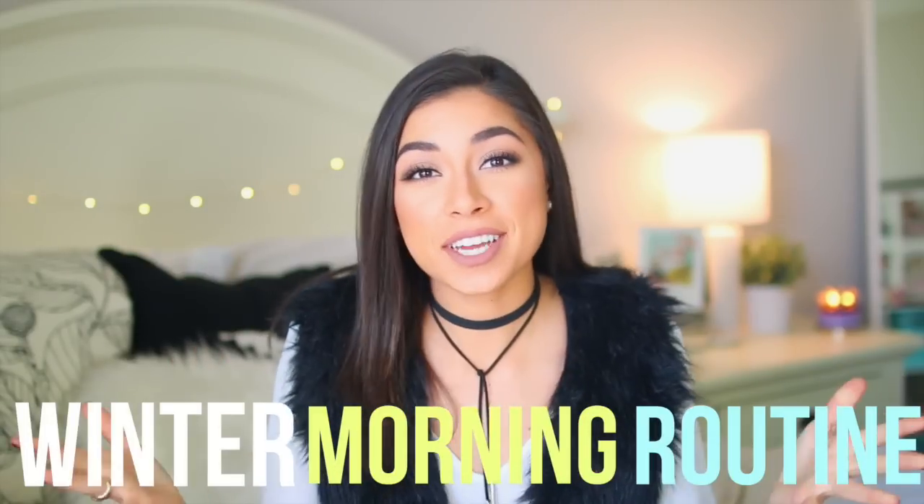Today I will be doing a winter morning routine. I haven't done a routine in a long time. You guys always request these and love these for some reason, so I thought why not do a winter morning routine because it's actually pretty cold in Texas. I just want to let you guys know that part of this video is in collaboration with Suave and I have been using the hair products for about two months now and I have been loving the results. Give me a huge thumbs up and let's just get right into this video.